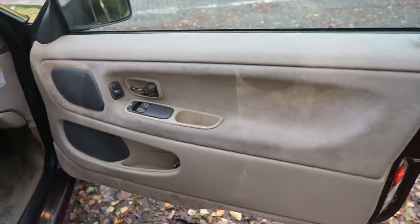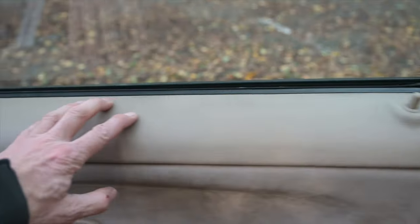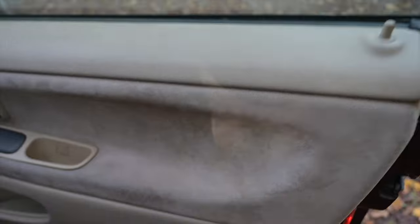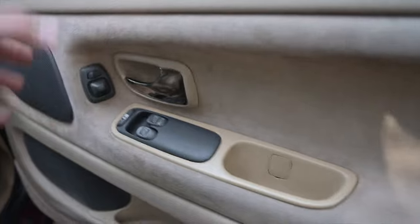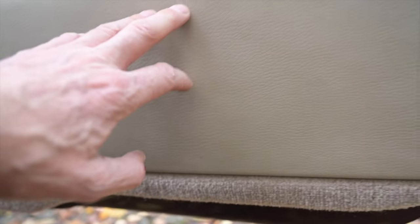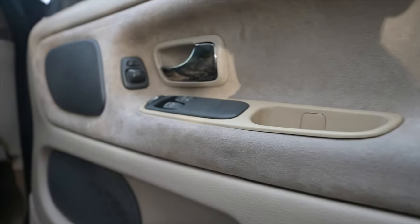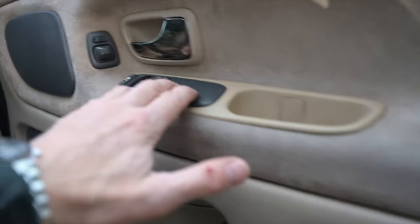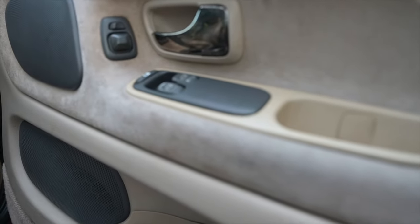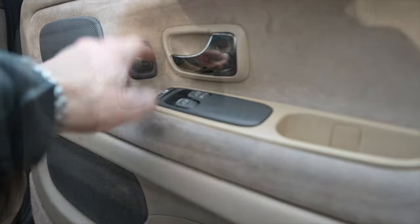I'll spend some time on this door because there's a lot going on. At the top we've got beige leather giving a feel of luxury, then Alcantara swathing the centre section, then what is convincing fake leather below that, and carpet at the bottom. There's a big solid plastic door handle, then grey 90s plastic with window switches — auto on the driver's side but not on the passenger.